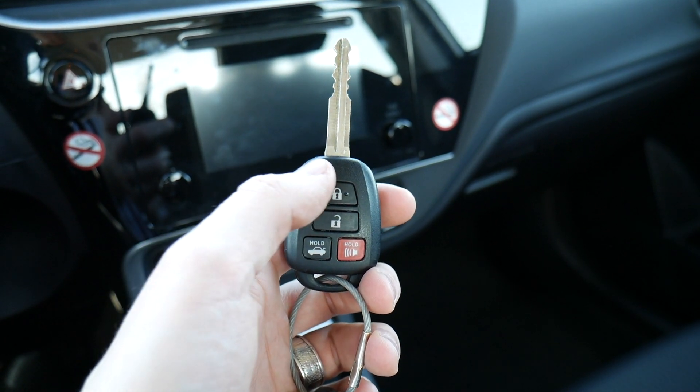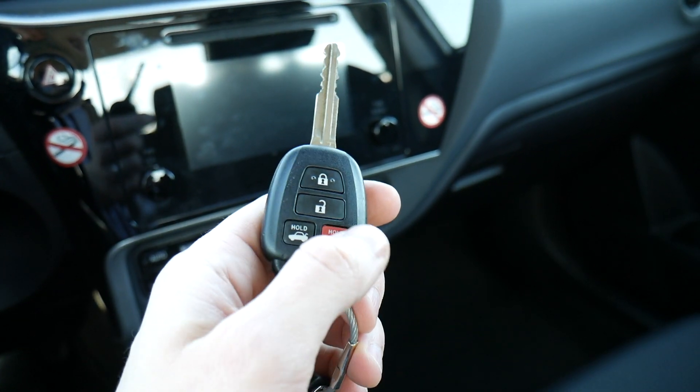After that we've got the 2019 Toyota Corolla key — super light, only four buttons on it, and it does have a physical key on it. Despite that, it works pretty well and fits in your pocket pretty easily.